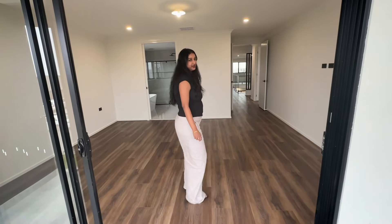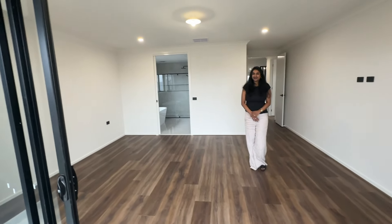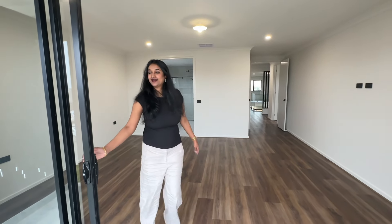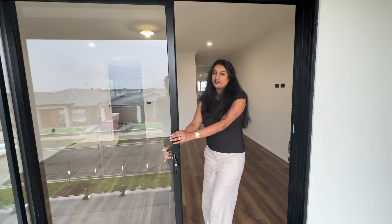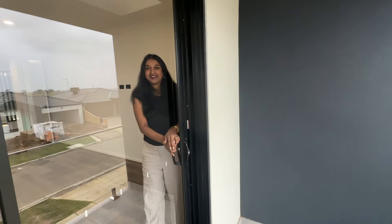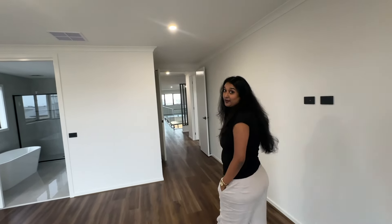So here is the balcony and that's my bedroom. Do you guys love it? I definitely love it. And that's how you close the three-stacked door. That's how our bedroom looks like. The decorating starts just when I move in - I cannot wait to move in.